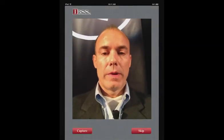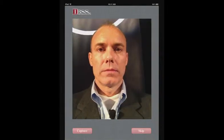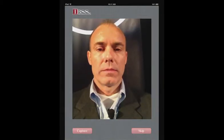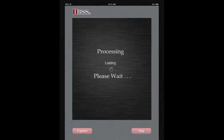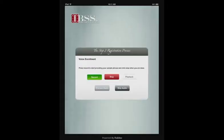Next begins the two-step biometric data collection process. I'll position my face in front of the camera and press capture. No data is stored on the client device, but it's pushed to a secure cloud environment for processing.